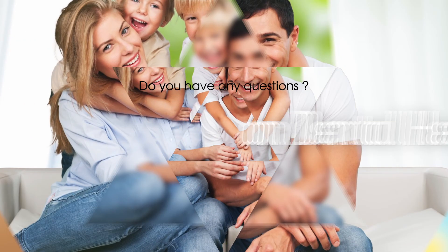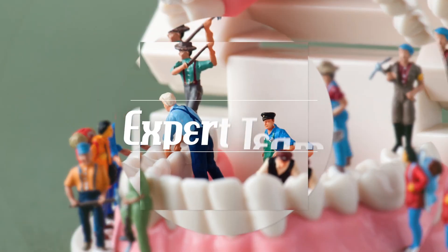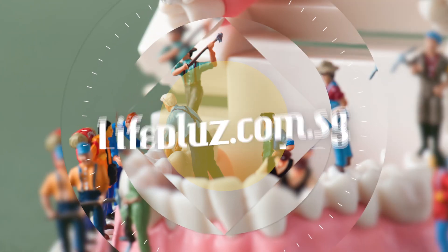Do you have any questions on dental health? Visit lifeplus.com.sg and share it with us. We'll get the answers for you from an expert team. Life Plus.